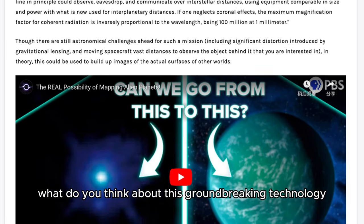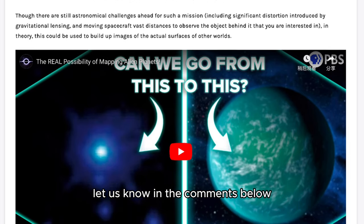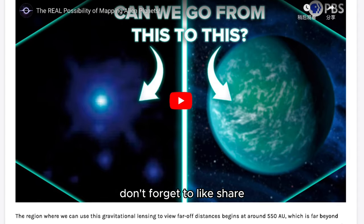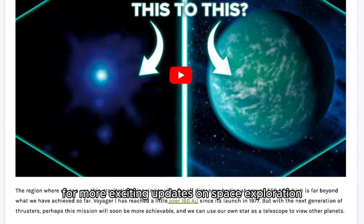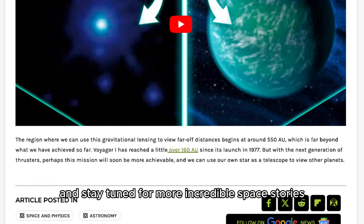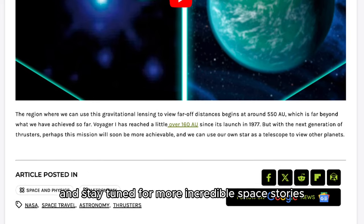What do you think about this groundbreaking technology? Let us know in the comments below. And if you enjoyed this video, don't forget to like, share, and subscribe for more exciting updates on space exploration. Thanks for watching, and stay tuned for more incredible space stories.